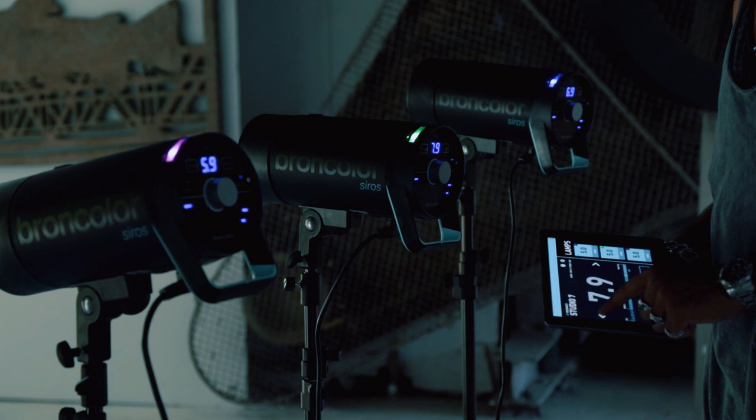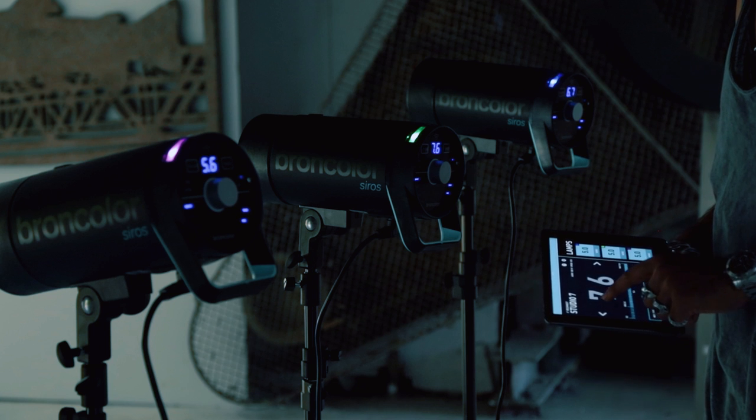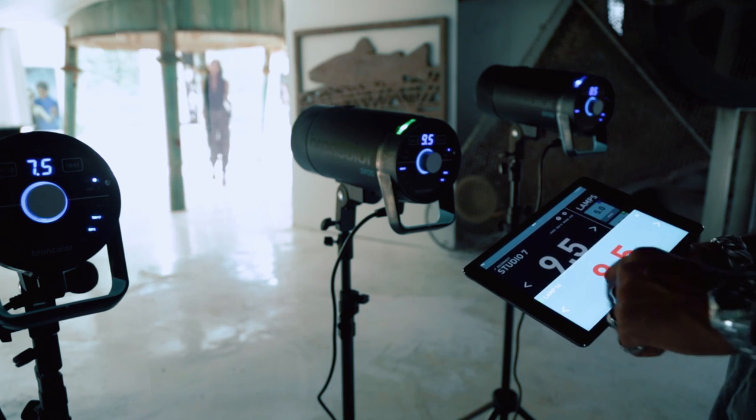The new BronControl app lets you access all of Xerox's functions easily with your tablet or smartphone, outdoors or in the studio.